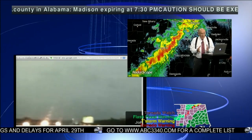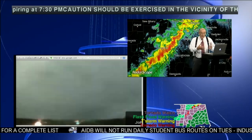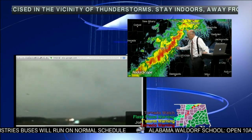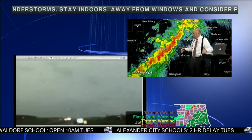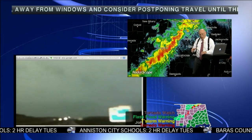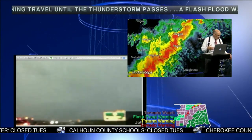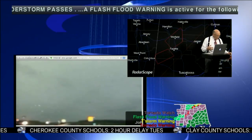As we go into the night, the transition will be from more of a supercell, discrete-cell situation with large tornadoes to a flash flood and wind problem. The rains are tremendous, and you can see from John Brown's camera that we've had heavy rain falling along Interstate 22 near Glenn Allen in the southern part of Marion County. This is going to be not only a severe weather threat but also a flash flood threat as well.